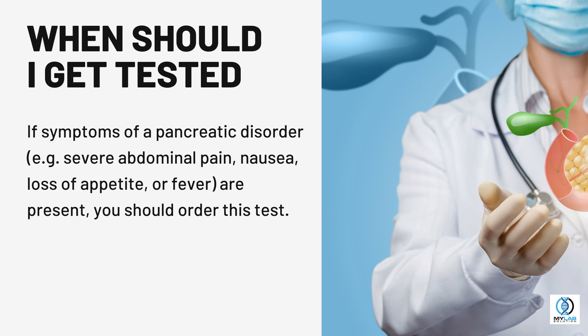When should I get tested? If symptoms of a pancreatic disorder are present — for example, severe abdominal pain, nausea, loss of appetite, or fever — you should order this test.